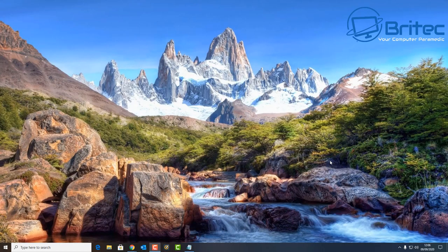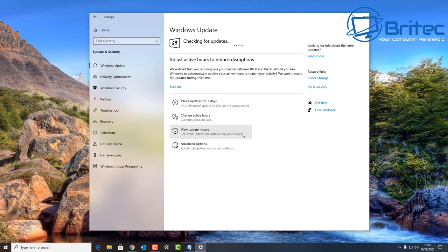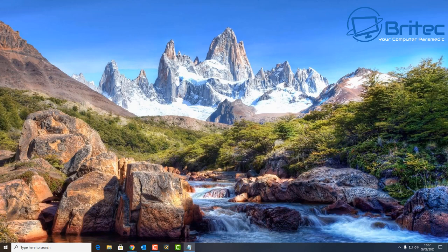Microsoft have released a major security patch for Windows 10 that fixes 129 security vulnerabilities. If you are using Windows 10, it's very important that you check for Windows updates, especially for this one, because these are critical updates — 23 of these are rated as critical. Microsoft have claimed that these vulnerabilities are not currently being exploited by hackers, but once they take note that these have been patched, they will attack those vulnerabilities on machines that haven't been updated. That's why it's so important to have this update.